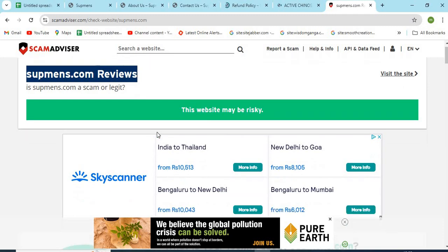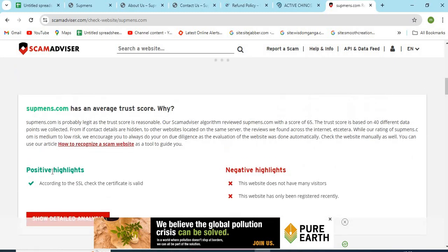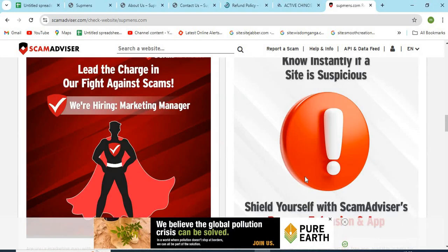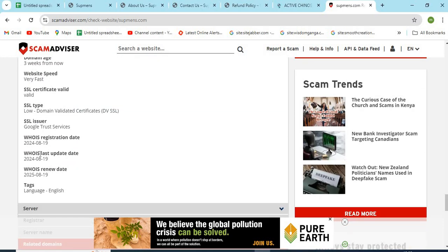The Scam Advisor provided a 65 trust score to this website. Check the positive and negative highlights of the website — it makes it easy for the customer to know about any website. Also check the domain age of Supmens.com, as newly created websites are less trustworthy than older ones.